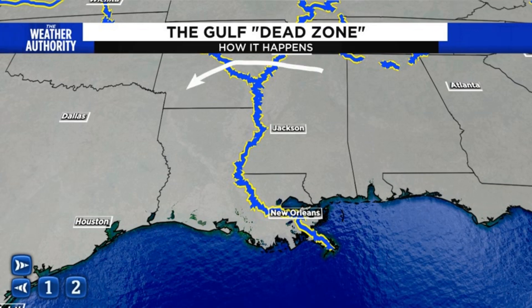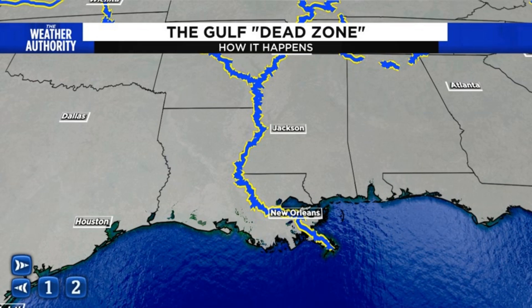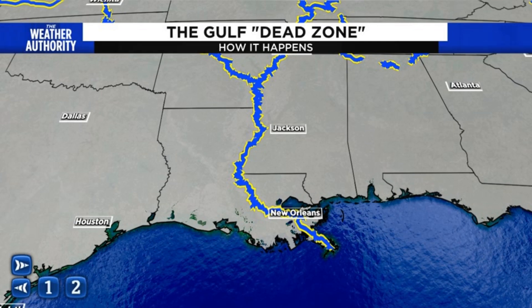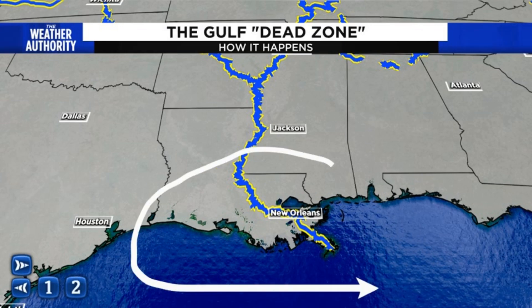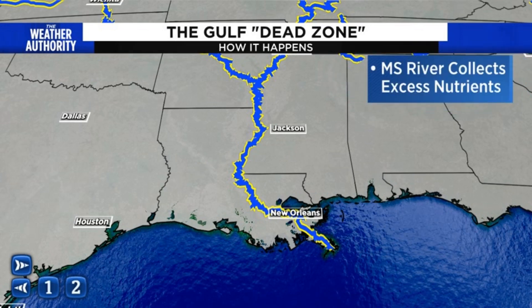What ends up happening is the river collects what we call nutrient-rich water. This is runoff from farmers that deal with fertilizer, and also wastewater that gets dumped into the river from some of the larger cities like St. Louis and Memphis. That's all considered nutrient-rich water, and that's water that isn't necessarily suited for the Gulf of Mexico, nor should it be there.